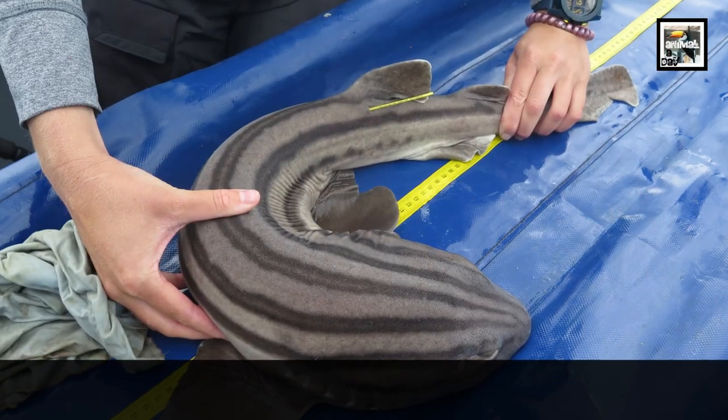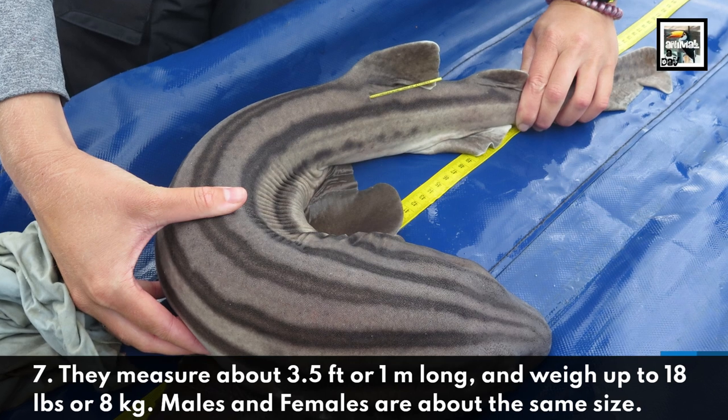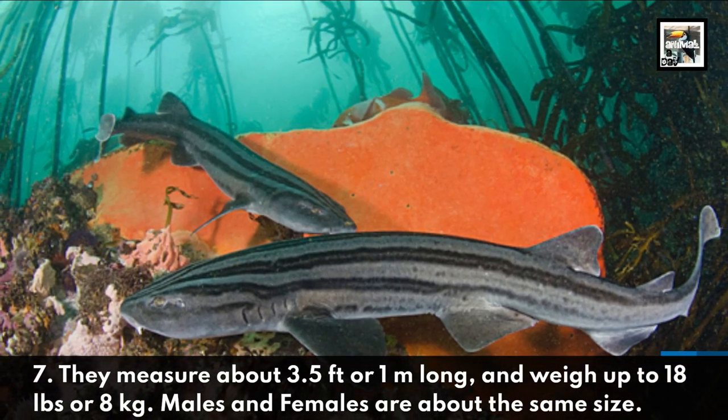They measure about 3.5 feet or 1 meter long, and weigh up to 18 pounds or 8 kilograms. Males and females are about the same size.